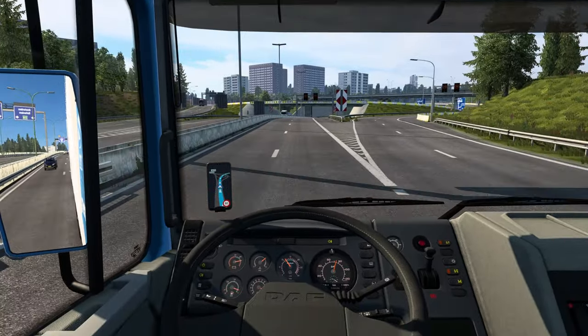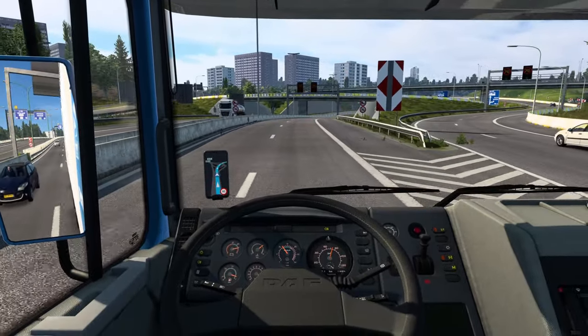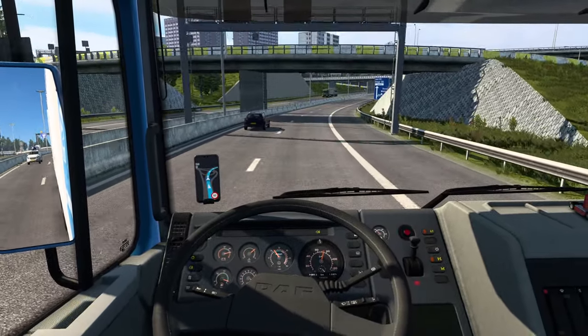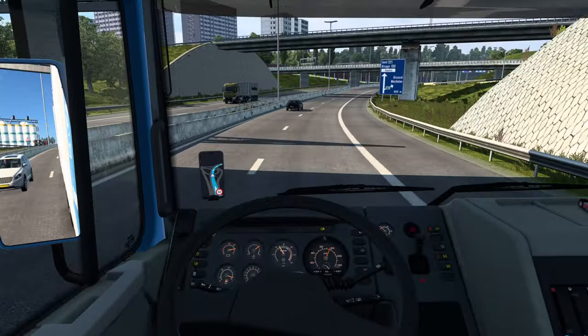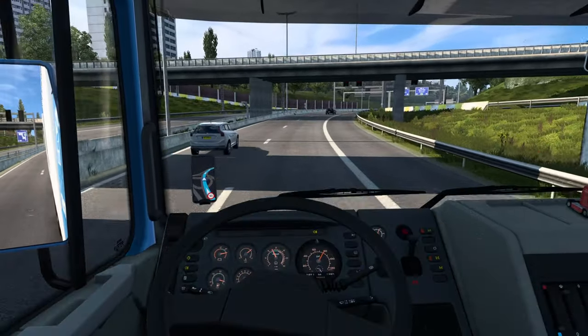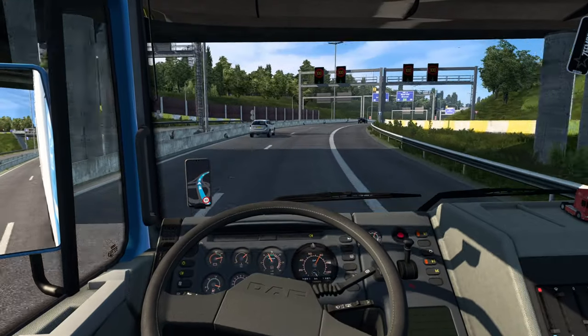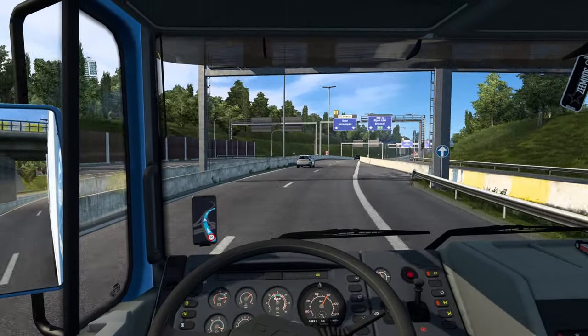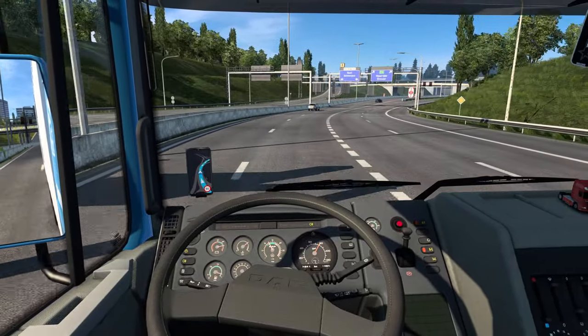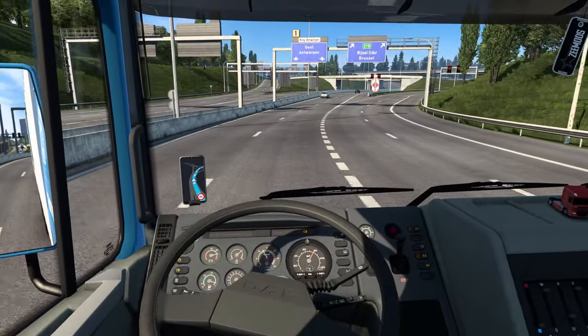In Brussels — I remember when I first went through these interchanges in Belgium I had one heck of a time getting lost. It was almost like Spanish-level spaghetti junctions. We'll see if I get into trouble again this time, but yeah, really happy that Pro Mods is back and compatible with Iberia.